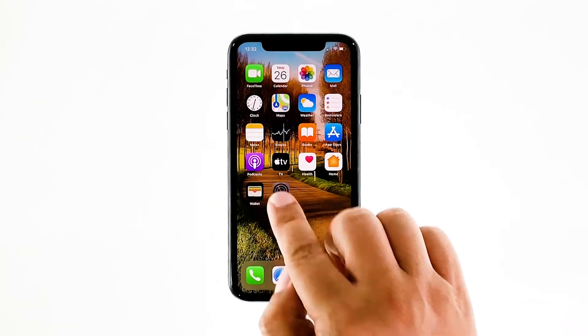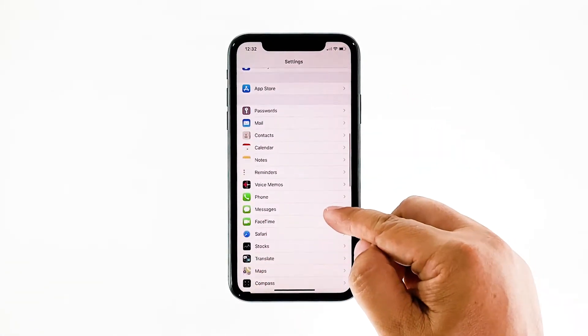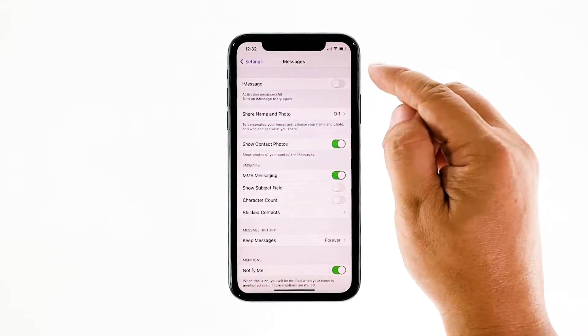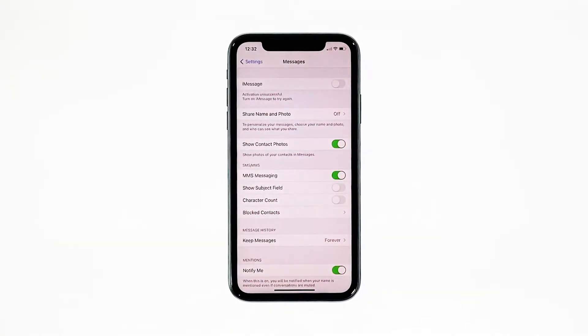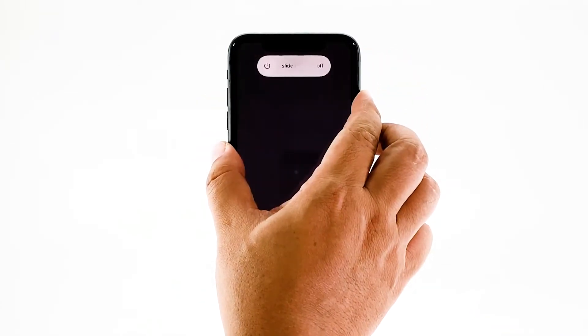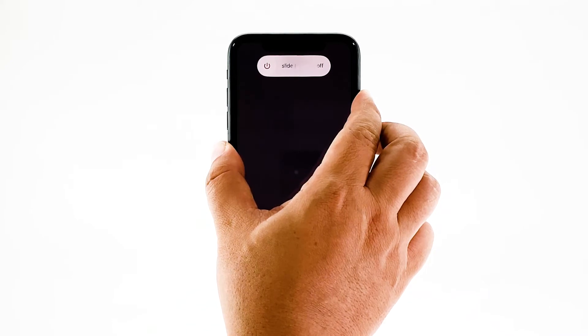From the home screen, tap Settings. Find Messages and then tap on it. Touch the iMessage switch to disable it. To force restart your iPhone, quickly press and release the volume up button, and then do the same for the volume down button. The moment you release the volume down button, press and hold the power key for 15 seconds or until the Apple logo shows.